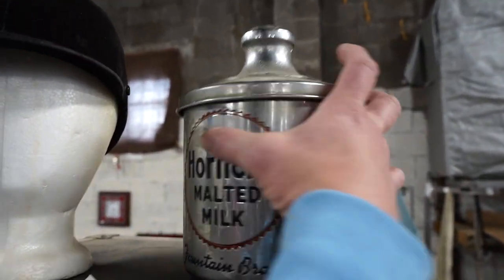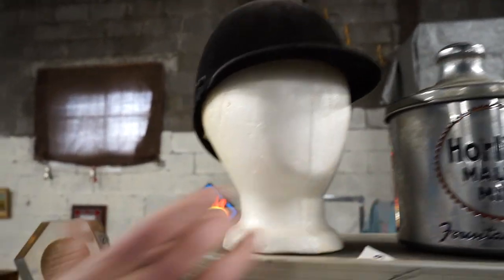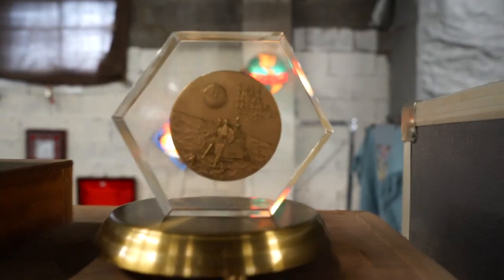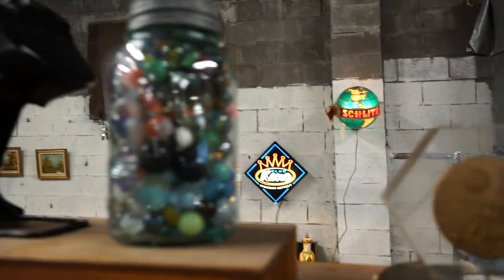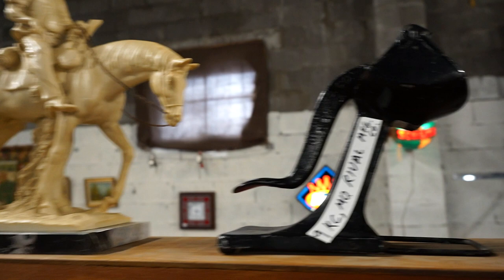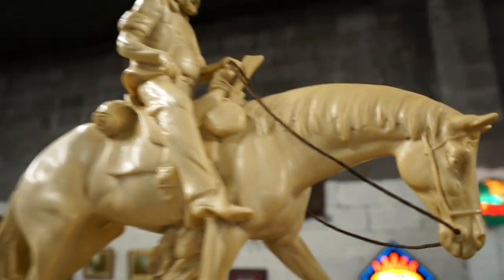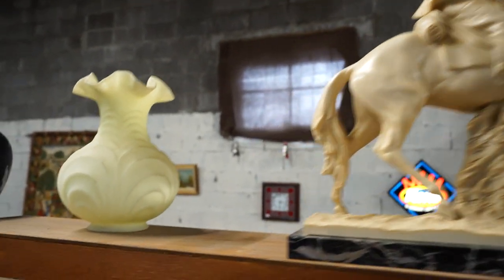That's kind of a nice piece there — an equestrian helmet. Equestrian and animal — equine.